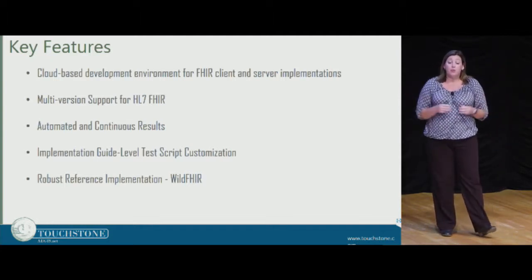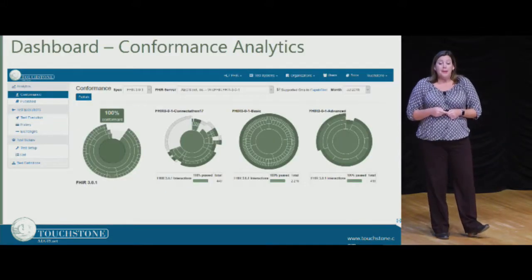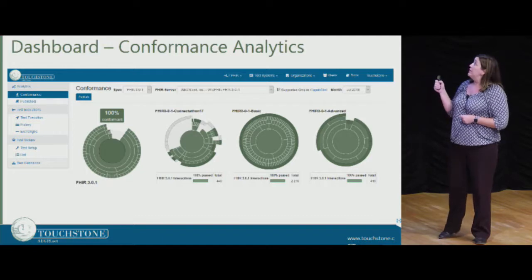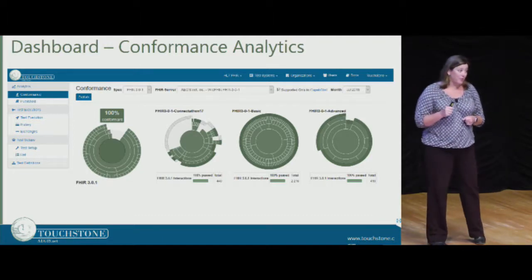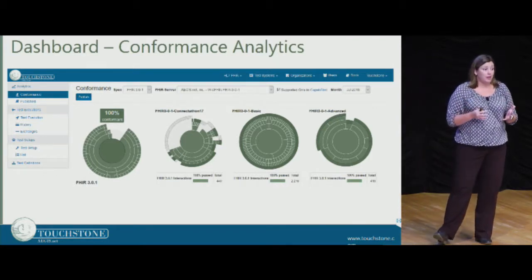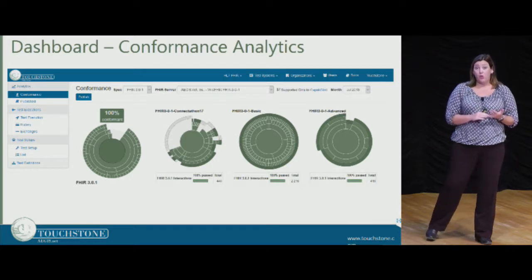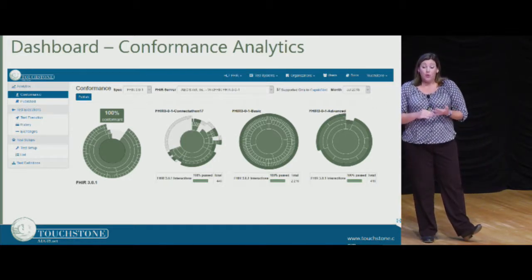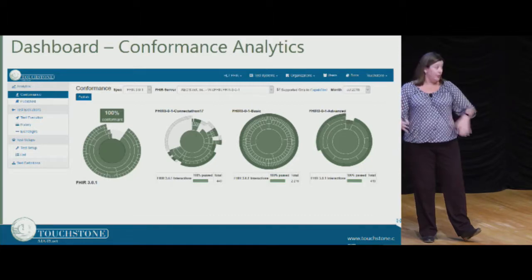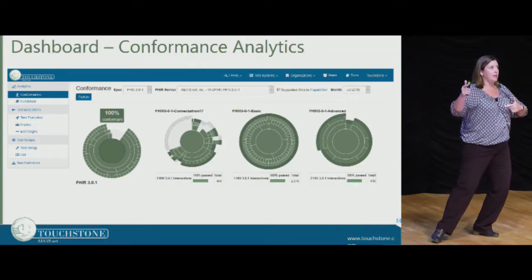We also have a robust reference implementation — Wildfire — which Richard will touch on briefly. One of the key things about Touchstone is our ability to report. We have this dashboard with starbursts that allow you to report your progress, whether at the FHIR resource level, how conformant you are to an implementation guide, or how conformant you are to your conformance statement — three different ways you can look at this.